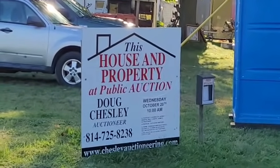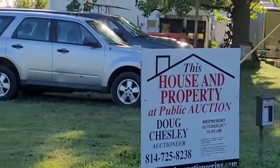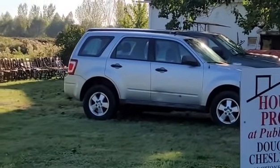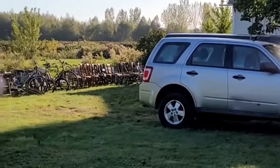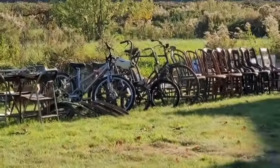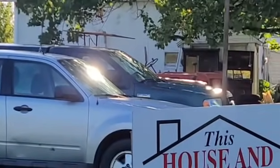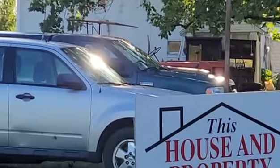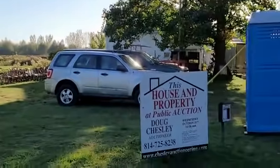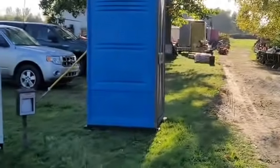You can see here the auction is being put on by Doug Chesley. They got a couple of vehicles here for sale — tractors, bunch of bikes lined up here. Chairs galore. They got an F-150 sitting right there. I don't know what this SUV is really. That's a Ford, so maybe it's an Escape.